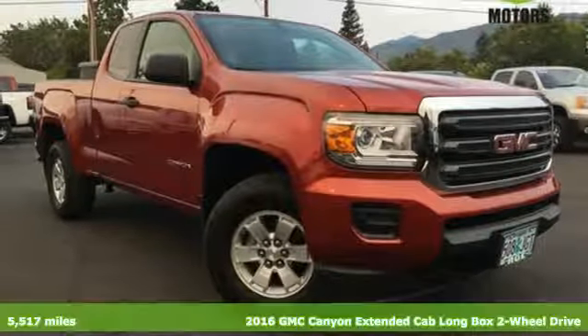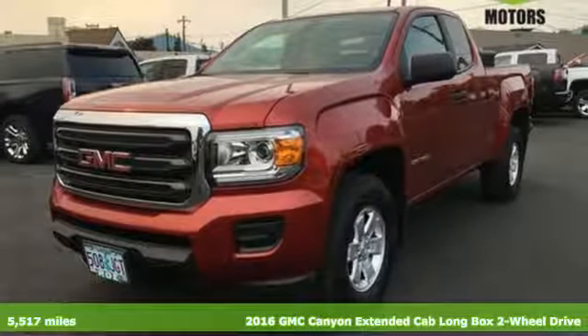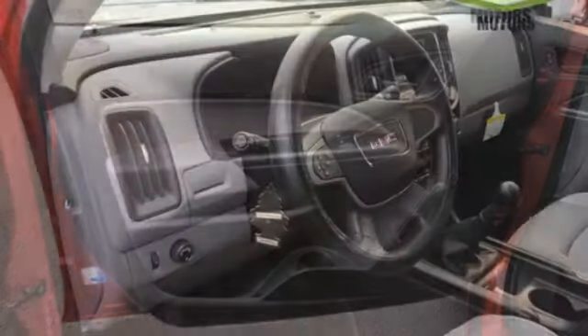It's a 2016 GMC Canyon. Redefining the mid-size pickup, the Canyon delivers incredible performance and maneuverability along with easy access to help make your job easier.